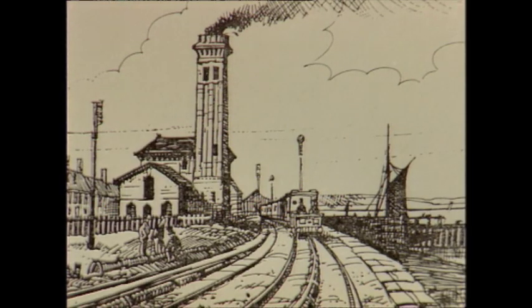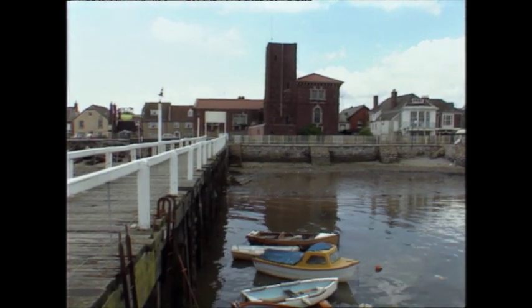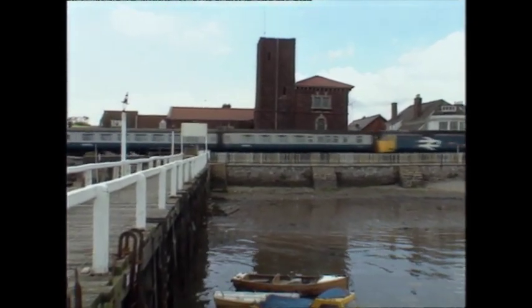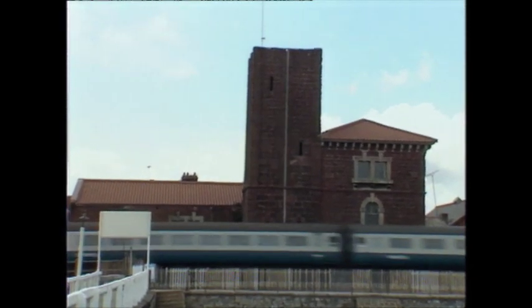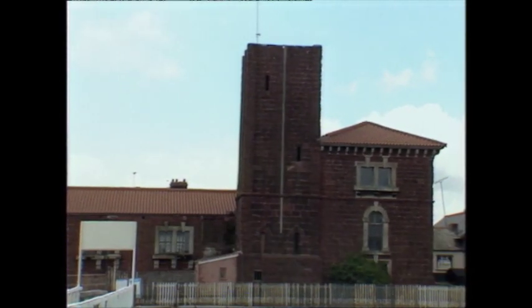The building has also succumbed to the passage of time. Originally the chimney was nearly 20 feet taller than today, but it was in danger of collapse and was cut back. Over the years, the pump house has been used for a number of different purposes. The front part of the building was used as a coal yard, and the upper half was a Methodist chapel from 1856 right up until 1958.